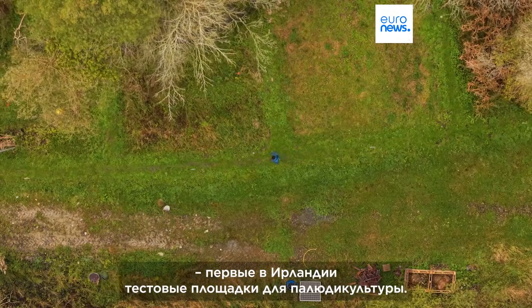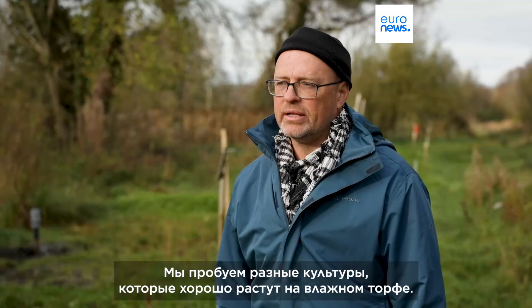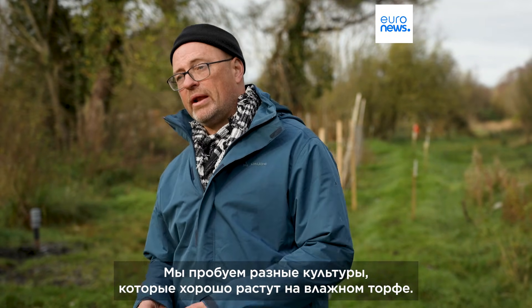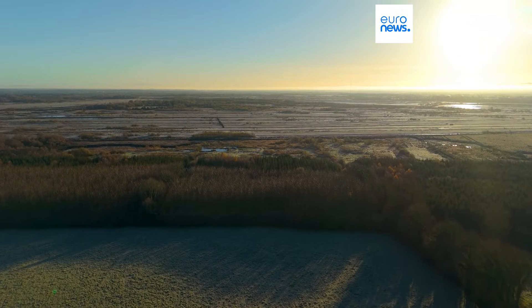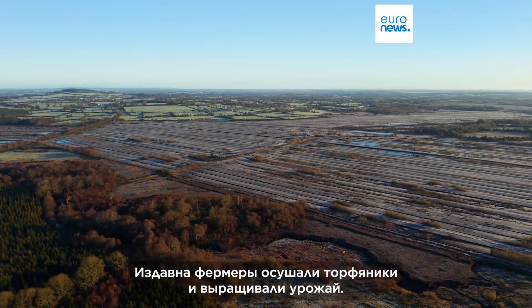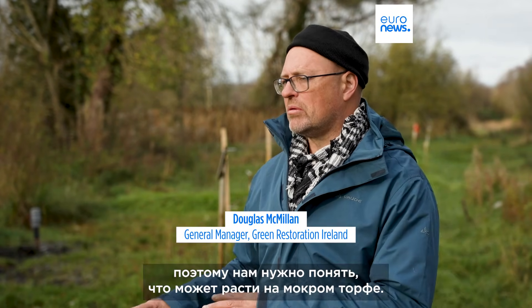We have two farms established — the first paludiculture trials on farms in Ireland — and we're trialling the different crops that will grow well in wet peat. Traditionally, farmers would drain the peat and grow things, but that creates all the environmental problems. We need to see what can grow in wet peat.